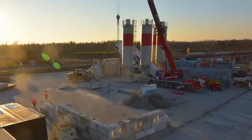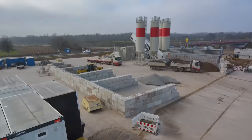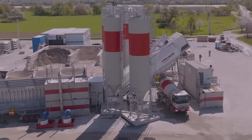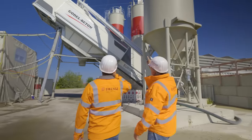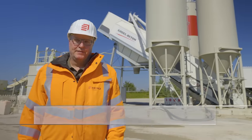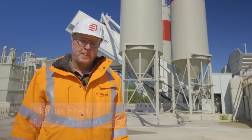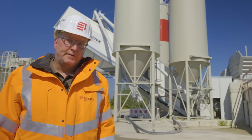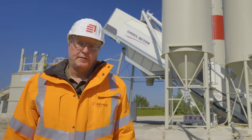Das zentrale Herzstück ist die mobile, vollautomatische Betonmischanlage. Hier können rund 60 Kubikmeter Beton in der Stunde hergestellt werden. Für den gesamten Innenausbau werden ca. 100.000 Kubikmeter Beton verbaut. Mit unserer Anlage hier auf der Baustelle sind wir in der Lage, flexibel und just in time den für den Ausbau der beiden Tunnelröhren benötigten Beton zu produzieren. Wir reduzieren damit im erheblichen Maße Fahrten im öffentlichen Straßennetz. Zu Spitzenzeiten produzieren wir bis zu 600 Kubikmeter Beton am Tag – das entspricht einem Inhalt von rund 80 Betonfahrmischern.